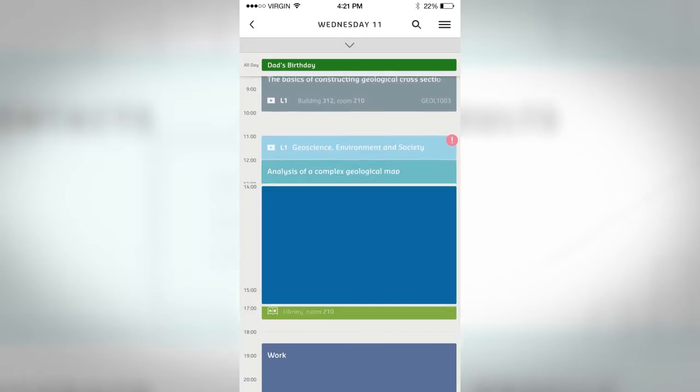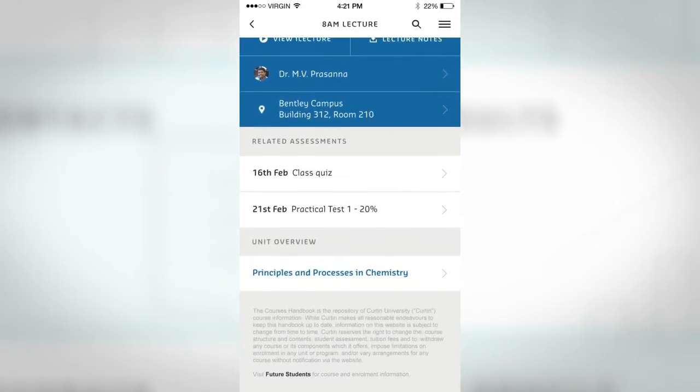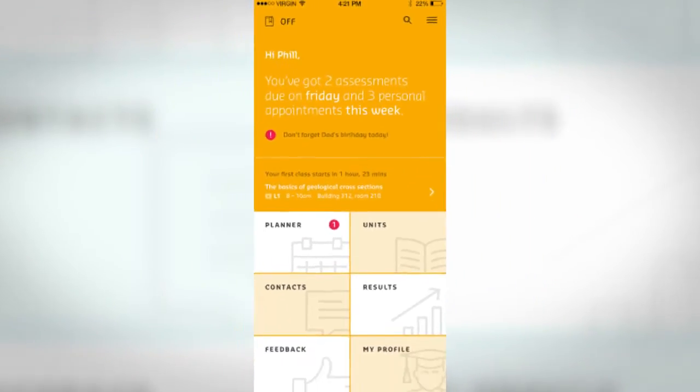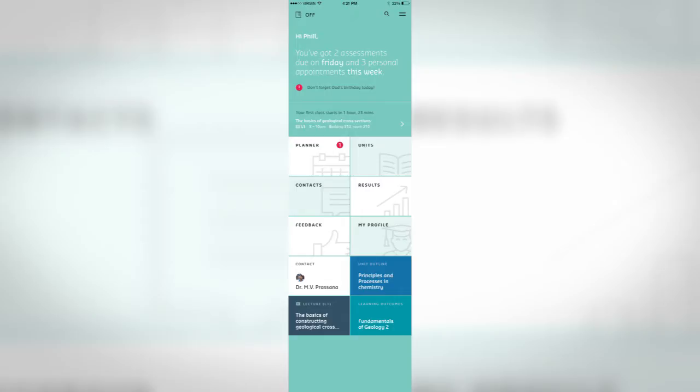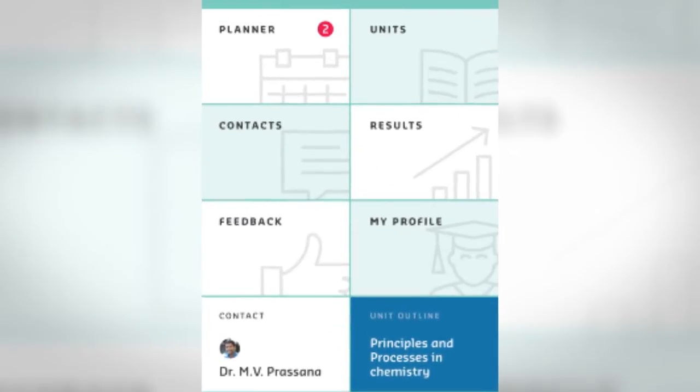It assists students while they're on campus or before they're coming in, letting them know what they've got coming up for their day so they can plan things, see where lessons are, access notes and things associated with their study — really just making it easier to get around and navigate. It's about their timetable, communication mechanisms, and unit information, all summarised in a convenient way through their mobile phones.